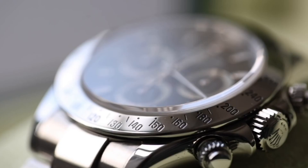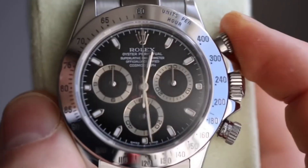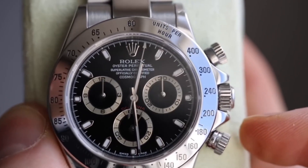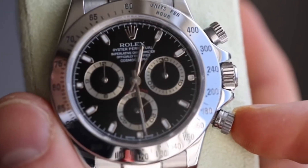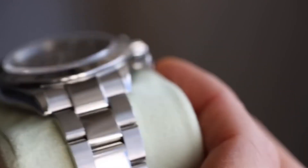Rolex Daytona is renowned for its exorbitant prices, and this Cosmograph Daytona clearly has its silver sub-dials, which may very well boost its value. The white dial on this watch has chroma light indices and silver sub-dials to improve visibility.